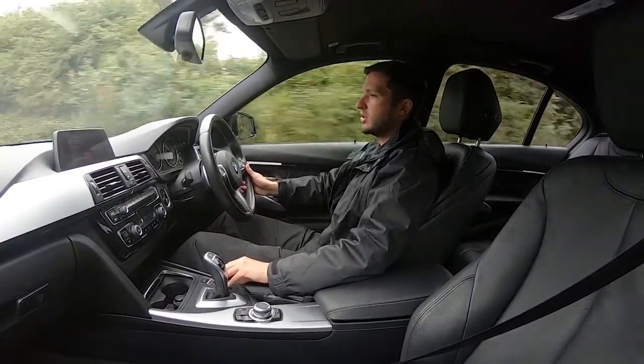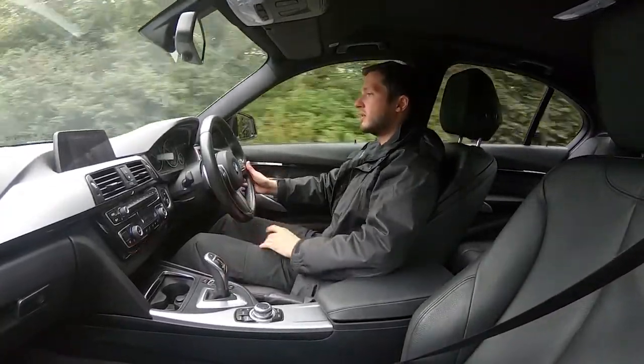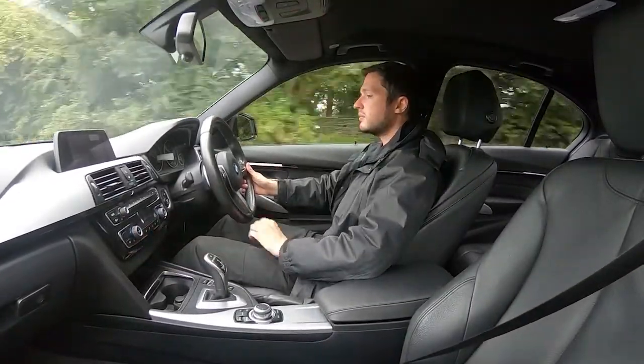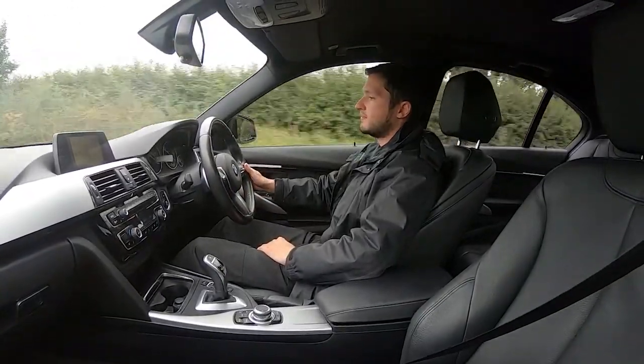So you've got Sport Plus, Sport, Comfort and Eco Pro. Electric windows, electric wing mirrors — it's really got everything you could possibly want. You've got your dual zone climate control, ice cold aircon, cruise control, speed limiter, as well as auto wipers.